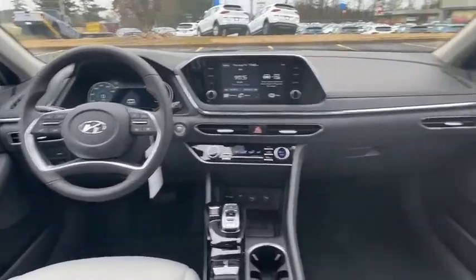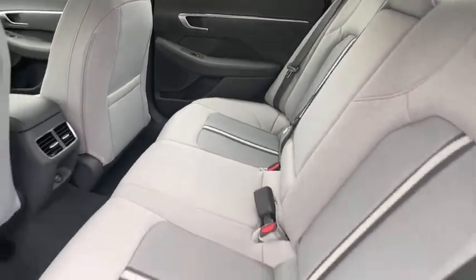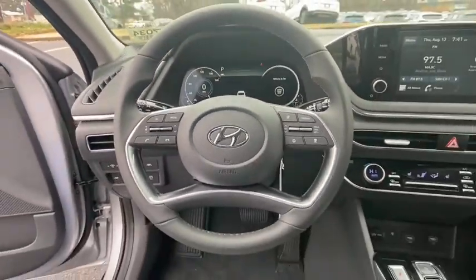Security system, panic alarm, remote keyless entry, brake assist, overhead console, tachometer, driver vanity mirror, convenience package, and cloth seats.